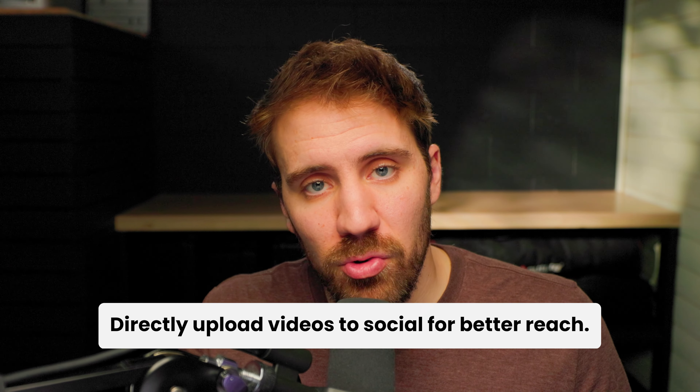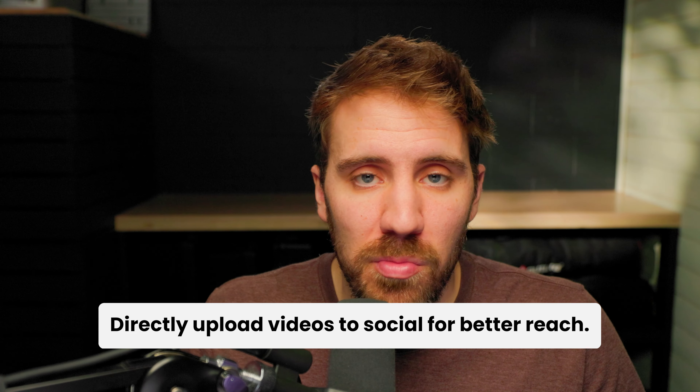Next up is social media. Any of the videos that we've talked about already, you want to be putting those on social media. But you can also be creating social media specific content just by using your phone. TikTok, Instagram, and YouTube Shorts all cater specifically for a vertical style format. They don't need to be super produced — you can just use your phone and have fun with it.